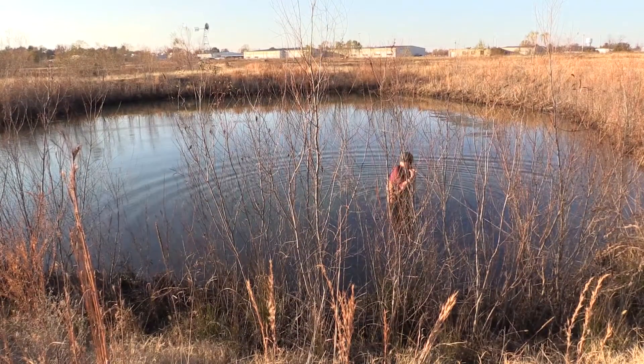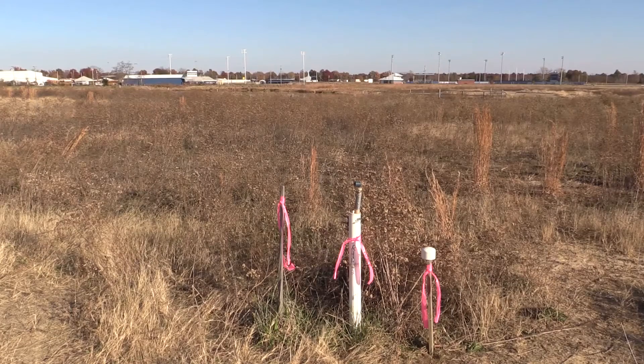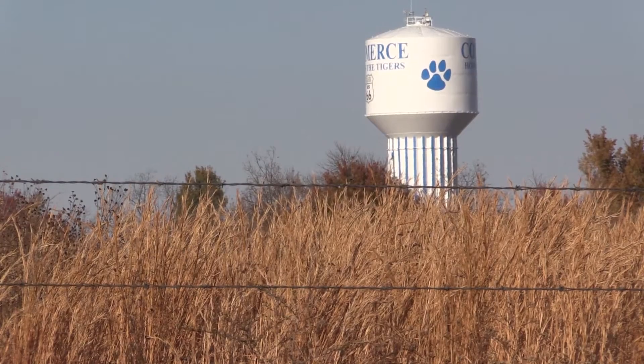We're at the Mayer Ranch Passive Treatment System in Commerce, Oklahoma. My name is Robert Nairn. I am a professor in the School of Civil Engineering and Environmental Science at the University of Oklahoma. The problem here is we have some mine water that is upwelling from the underground workings — the old lead-zinc mining district.